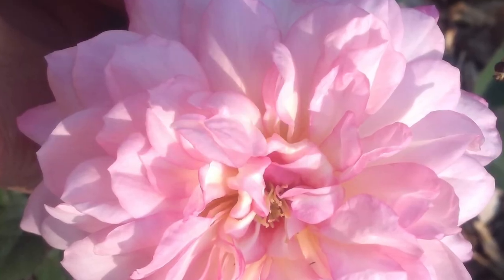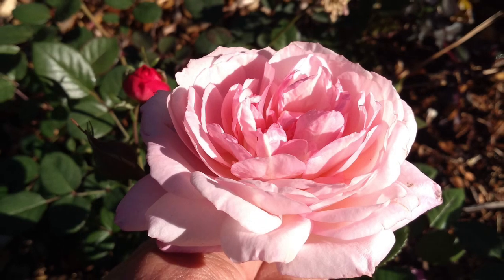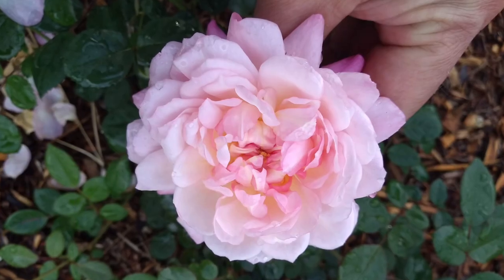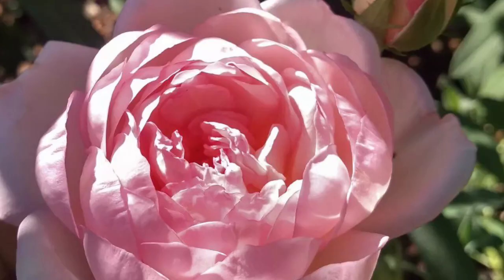This is the first bloom on O3, and it began to produce a little bit more sturdy bloom after that. Fragrance was wonderful on this one as well, and we have enjoyed it also.